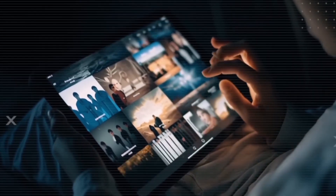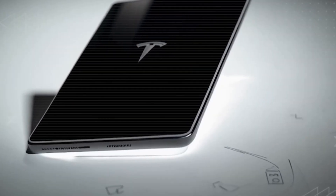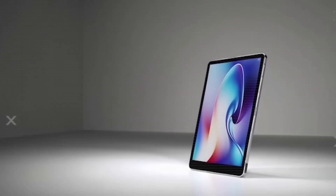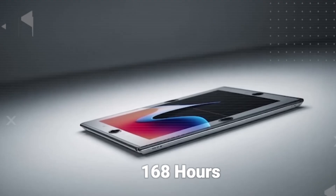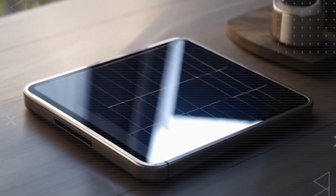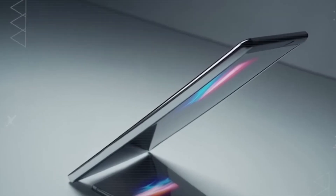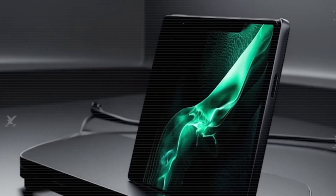And here's the real game changer: battery and charging. This isn't your normal tablet. It packs an ultra-thin solar panel combined with a graphene battery that lasts a full 7 days — 168 hours — on a single charge. Going camping, power outage, off-grid living — this tablet charges itself directly from the sun. No charger anxiety ever again.